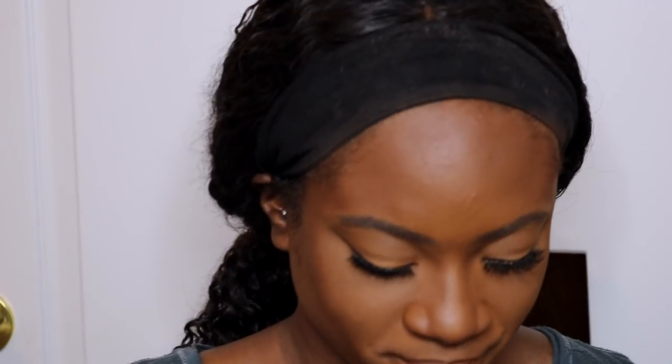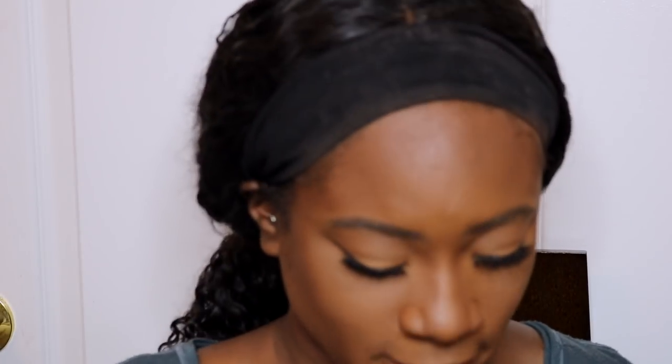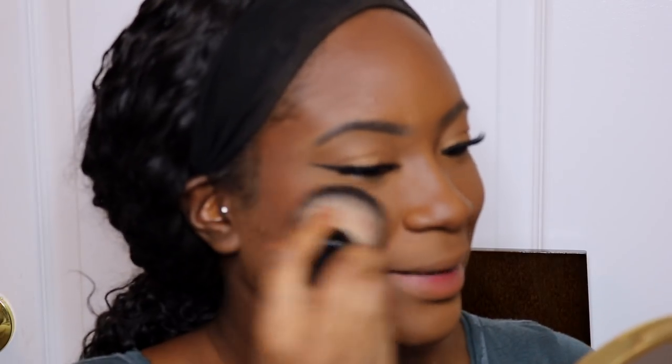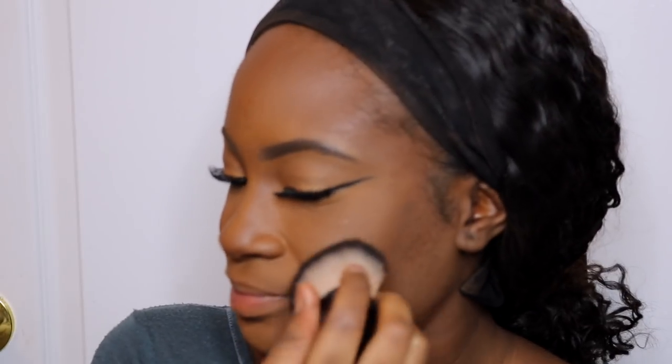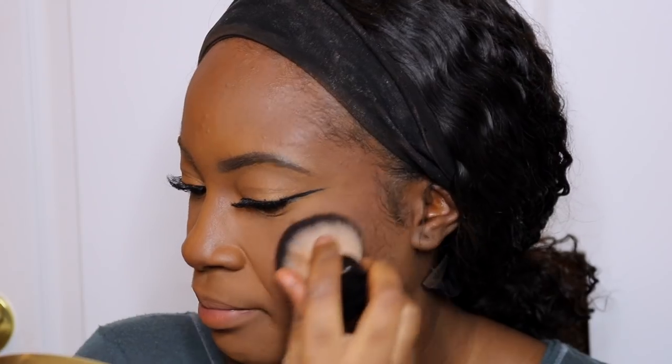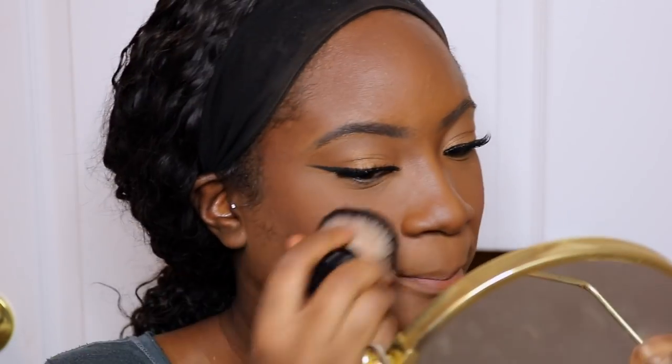Blush — I don't know who it is, can blush or can highlight? But I put my blush — a little bit. That brings a little bit of color in your face.